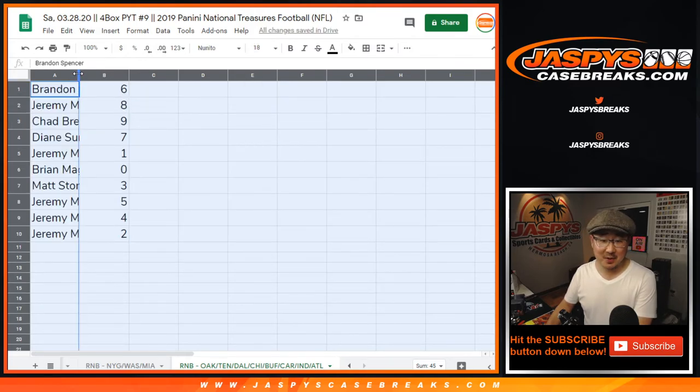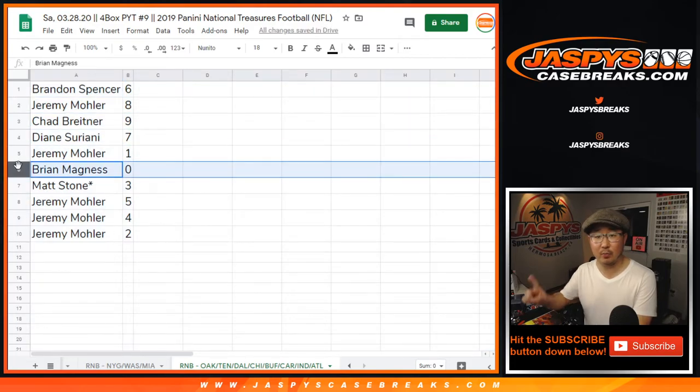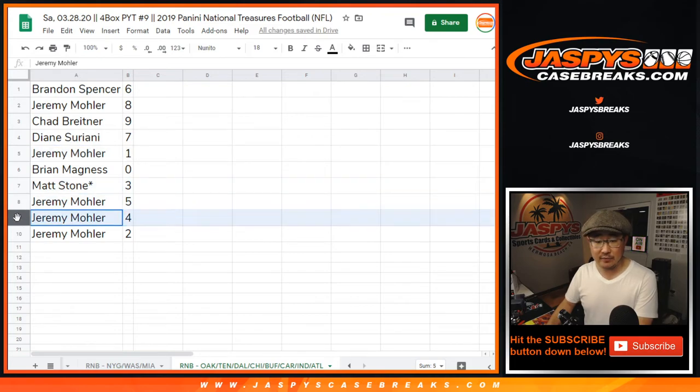Losing it, folks. Brandon with 6, Jeremy with 8, Chad with 9, Diana with 7, Jeremy with 1, Brian with 0. Brian, you'll get any and all redemptions, including 1-of-1 redemptions for those 8 teams, but if it's a live 1-of-1, Jeremy33 would get him. Matt has 3, Jeremy's 5, 4, 2.